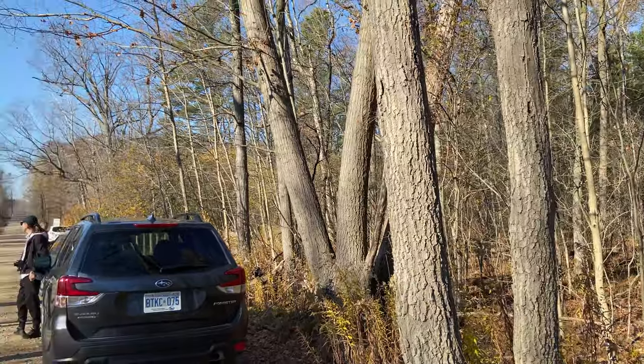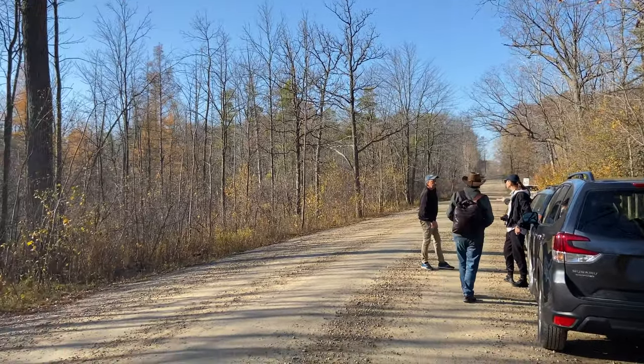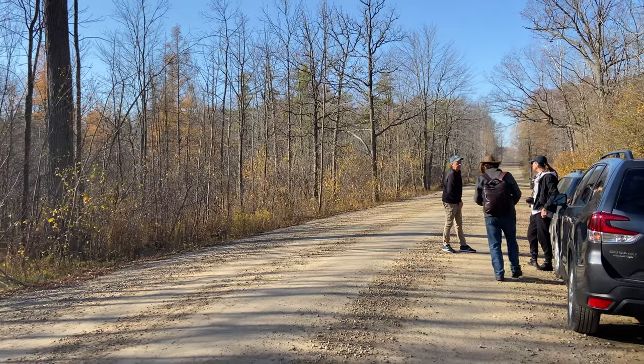Mushrooms like to grow with certain types of trees and logs, so if you find a certain tree, it's very possible you will find some mushrooms there as well. We are in a group, on a tour with a company called Toxplant. The group is about 10 people, so it's good — there's not too many people, and everyone can explore the area.